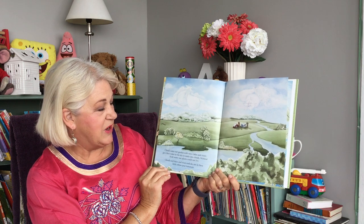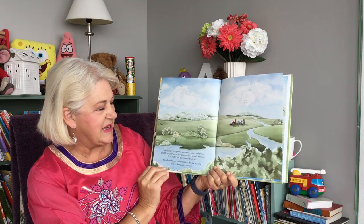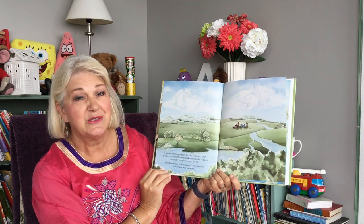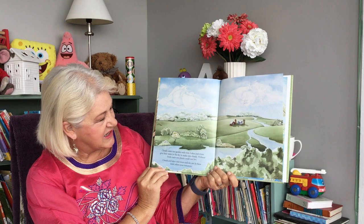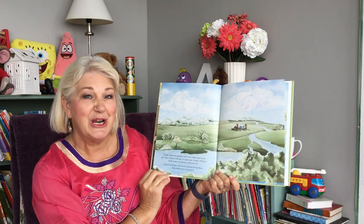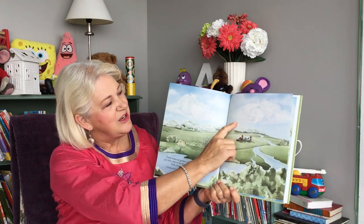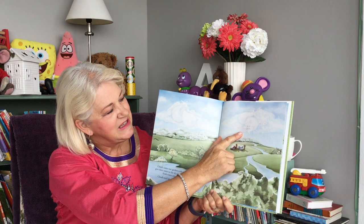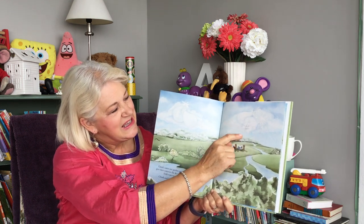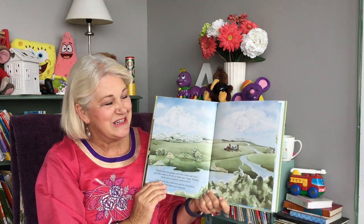Clouds water our garden with rain. Lakes and rivers give their water to the sky to make into clouds. Without fresh water, our plants could not live. Clouds and lakes and rivers and sky are in these little yellow pear tomatoes. And if you look very carefully — you might need to zoom in on the screen — you can see in the clouds there are little yellow pear tomatoes.